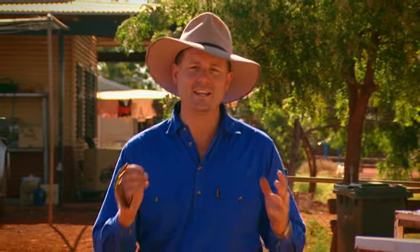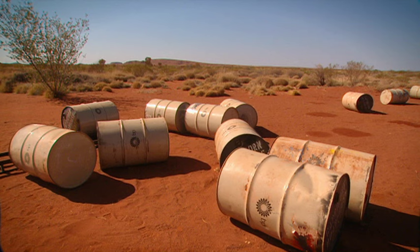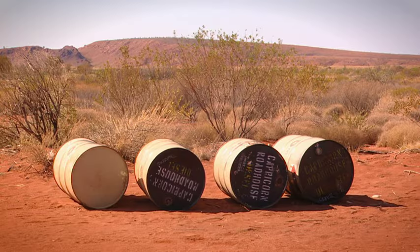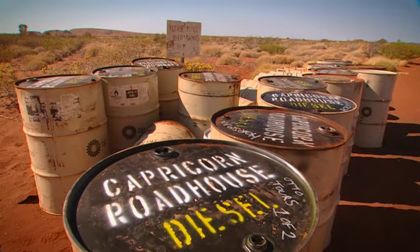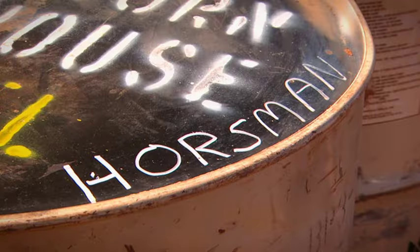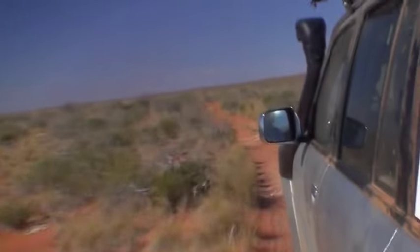There's just one single solitary bowser on the entire Canning Stock Route, and this is it right here at Coonawaraji. The only other way that you can get fuel is to have it dropped off at Well 23, and they drop it off in big 200-litre drums, which you can order through the Capricorn Roadhouse.